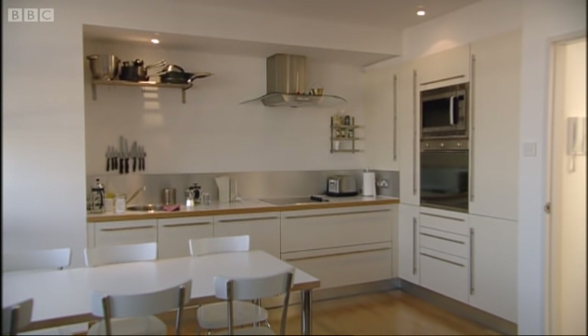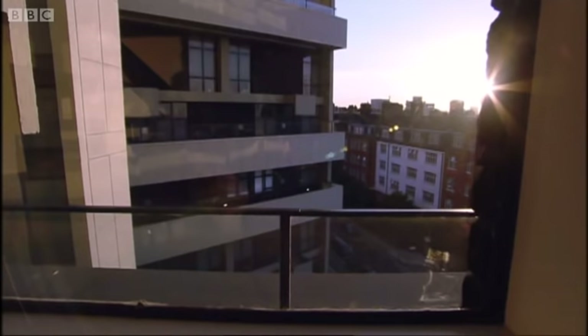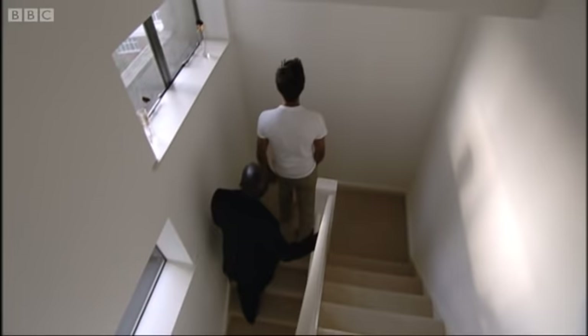You live and eat downstairs, and there's another floor upstairs for sleeping. There's a moment when you suddenly see the building in the sky — it's really quite beautiful. I think it's certainly a nice design touch, and it adds that feeling of light and space to the place.